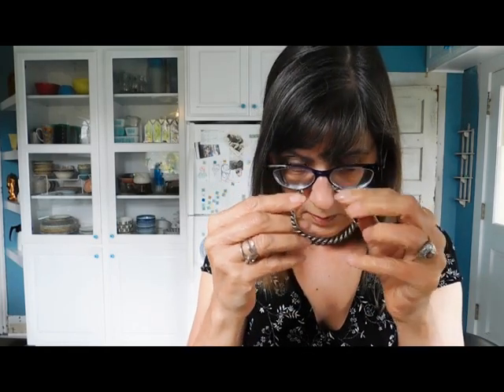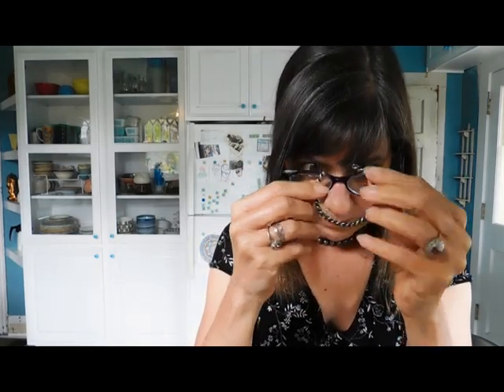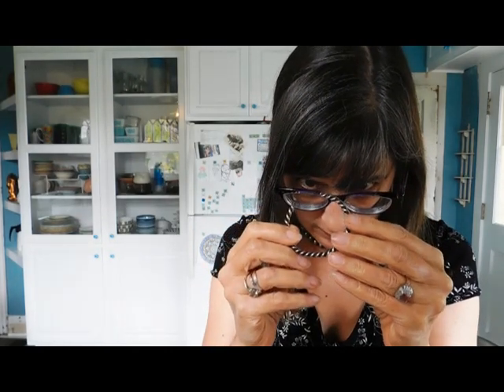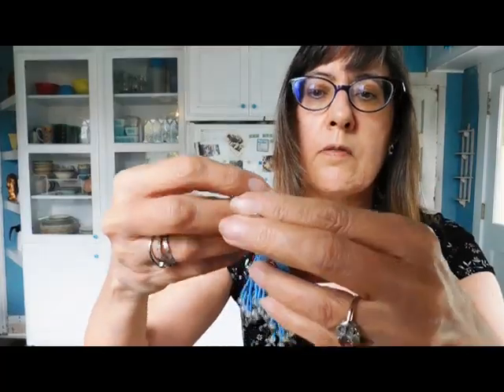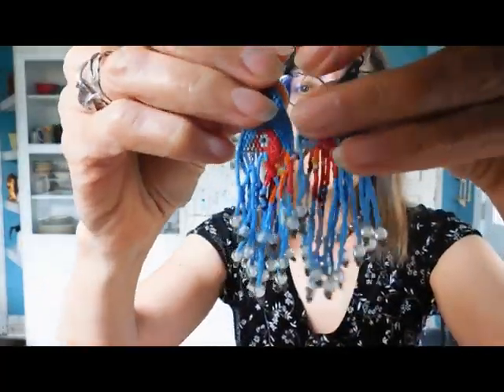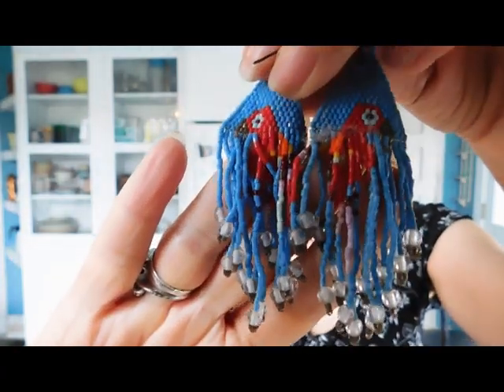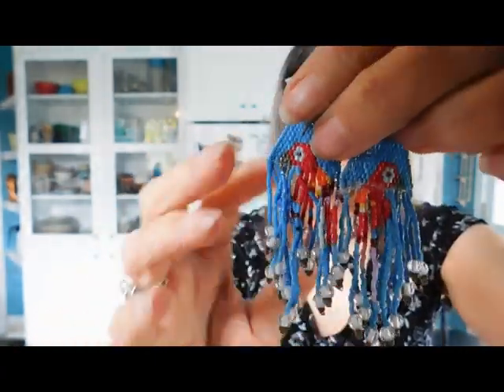This one — I don't see any marks. Oh wait, there's a mark — yes, this says sterling. And some little, very finely beaded dangly earrings. Those are sweet. Is that a bird? I think it's a bird.